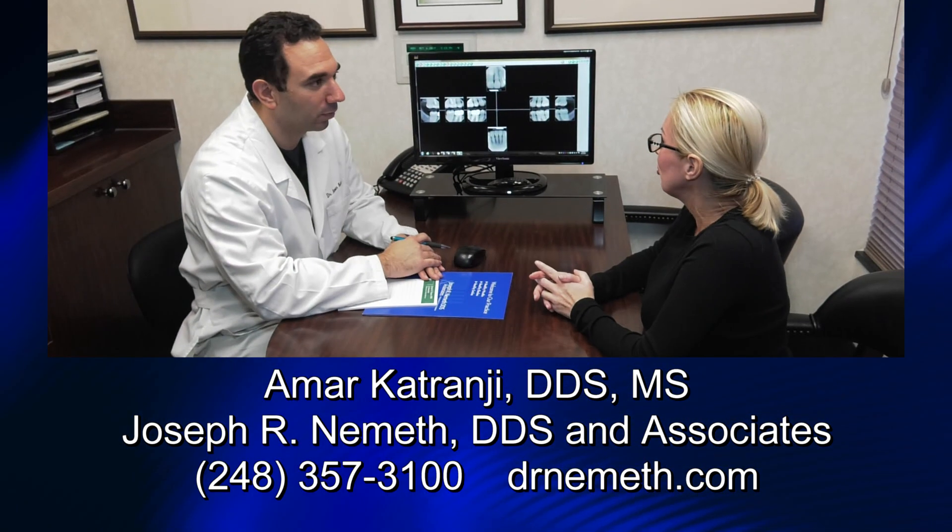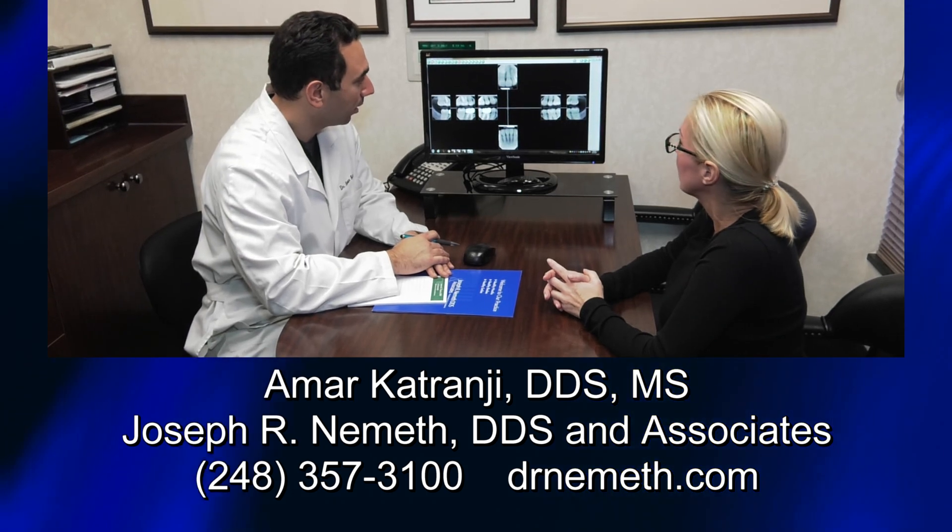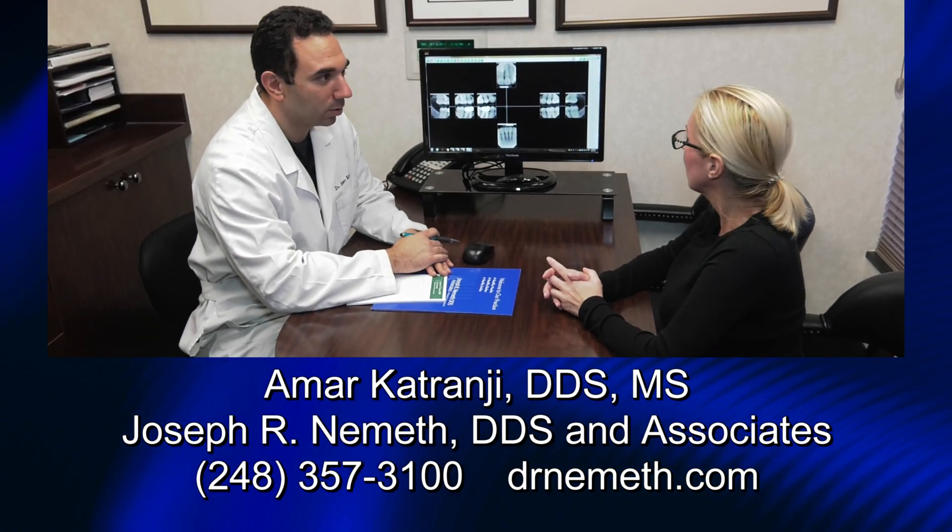Dr. Amar Katrangi and the team at Dr. Joseph R. Nemeth DDS and Associates are on the forefront of the most current dental treatments and technology.